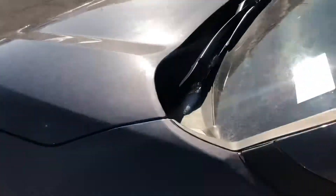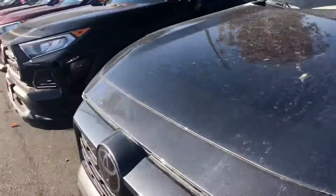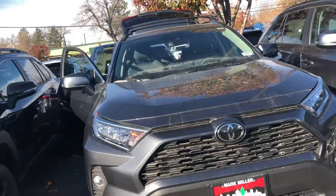Color-keyed handles on this vehicle and color-keyed side mirrors with blind spot monitoring. You also have other safety features like dynamic radar cruise control, lane departure alerts, and automatic high beams.